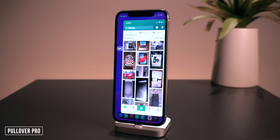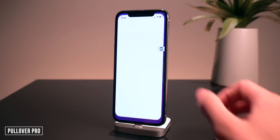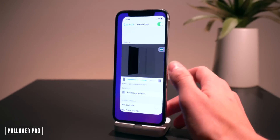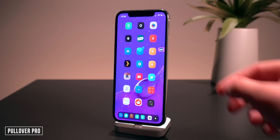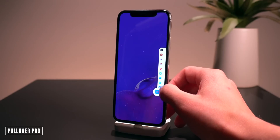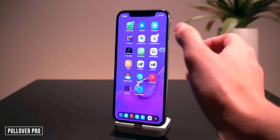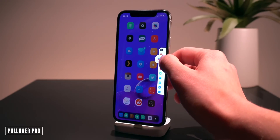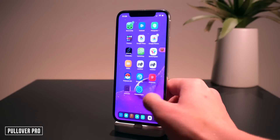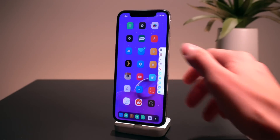Next up we have Pullover Pro. You can just pull over to access a recently used application while you're in any other app — it stays present on the home screen. It's a quick way to access other applications and an awesome multitasking interface. If you hold down it shows all your recently used applications, so you can pull up something like Mail or switch back to Cydia immediately.